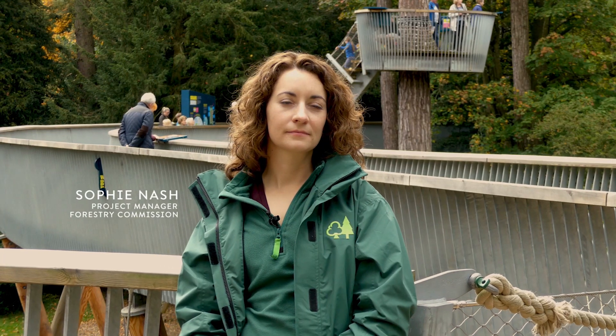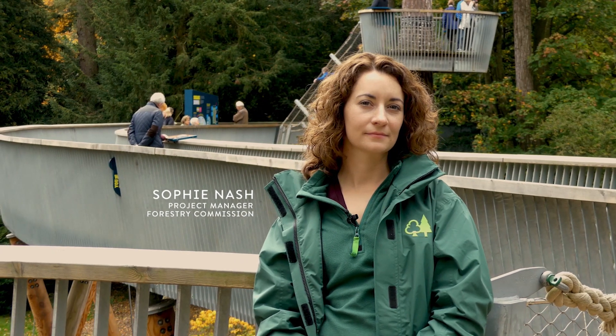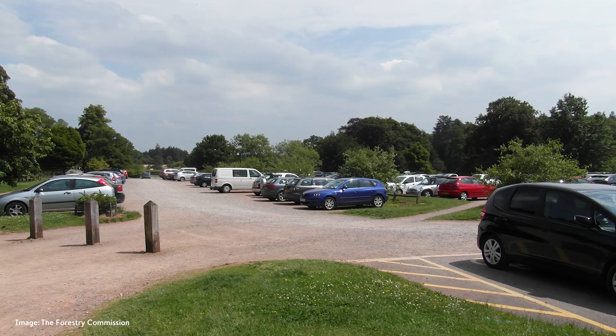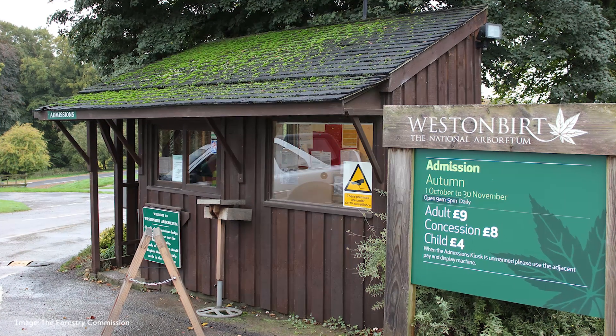The Westonburt project is a big masterplan project at Westonburt that has been under development for quite a while. It was being considered that Westonburt as the National Arboretum needed to change in the early 2000s to meet the expectations of visitors, but also to respect that it was a grade one registered park and garden. At the time, visitors used to park on the grass under the trees, pay via a little timber shed, and didn't fully appreciate the national importance of the arboretum or understand its heritage and the importance of the tree collection.